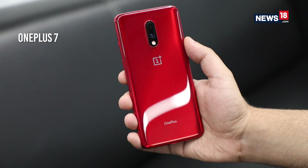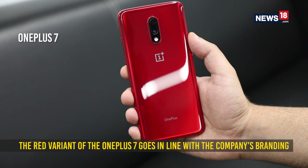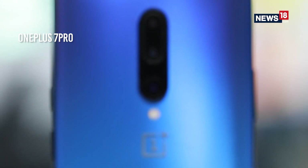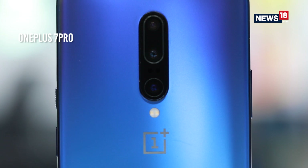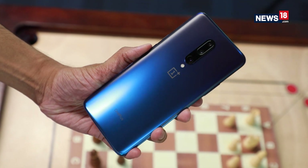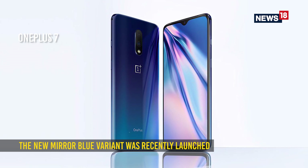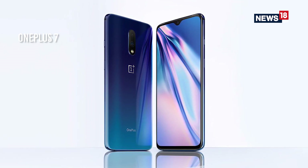This is more of a personal opinion, but the red finish on the mirror back just looks amazing and falls in line with the company's logo. Yes, the Nebula Blue version looks really good on the OnePlus 7 Pro, but if you're into that, you can also opt for the newly launched mirror blue variant of the OnePlus 7.